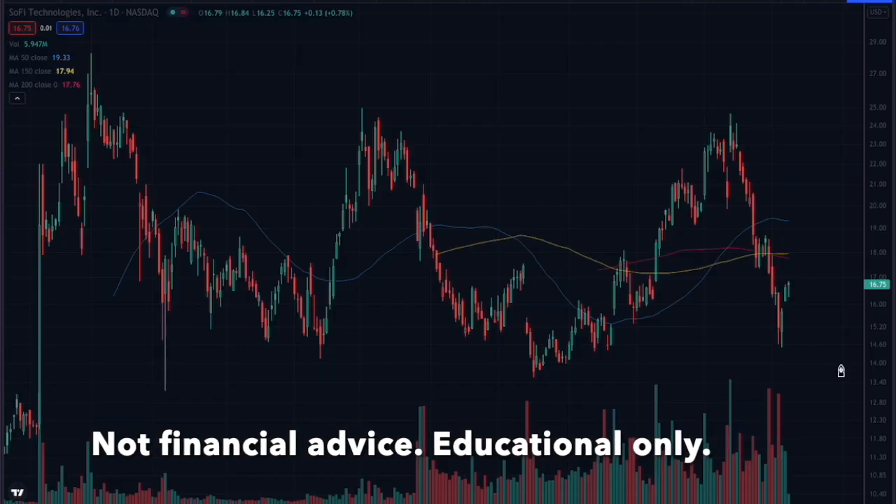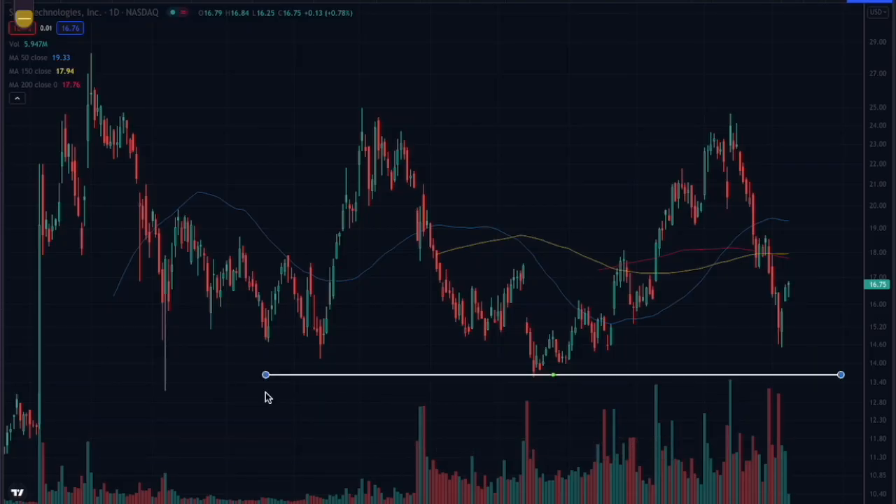You can see from this chart that sellers kind of disappear right around this $14 level. Selling just dries up every time it comes in here. The stock didn't get quite that low this last time around, as the selling dried up a little bit above that $14 level. So now you've got a stock with a mediocre entry point that's about 20% above a clear stop level.